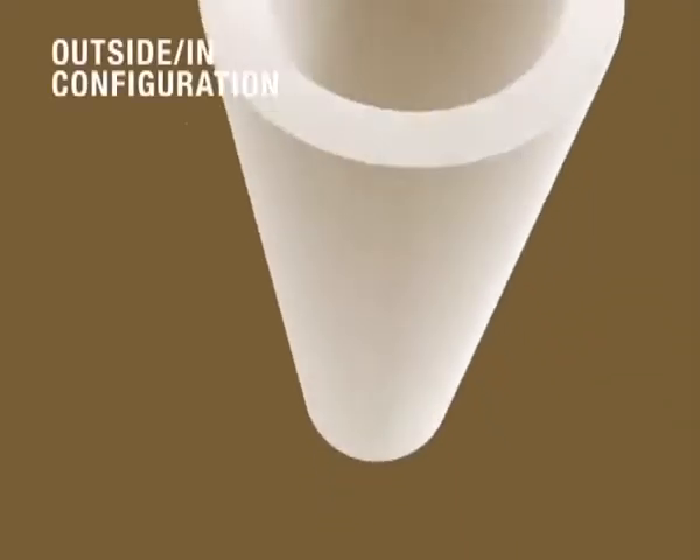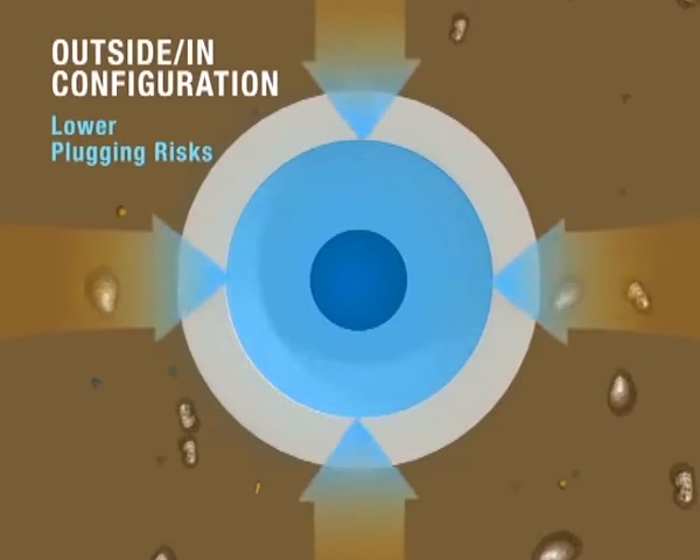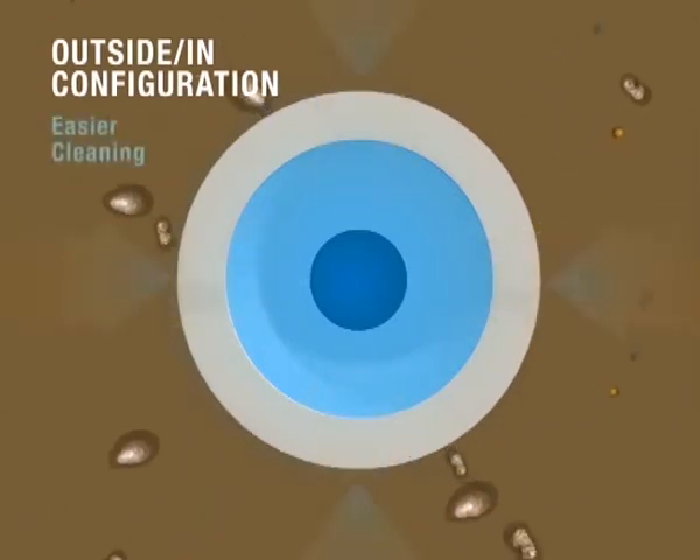The modules are designed with an outside-in flow configuration, which translates to lower plugging risks, higher solids loading, higher membrane filtration area, and easier cleaning.